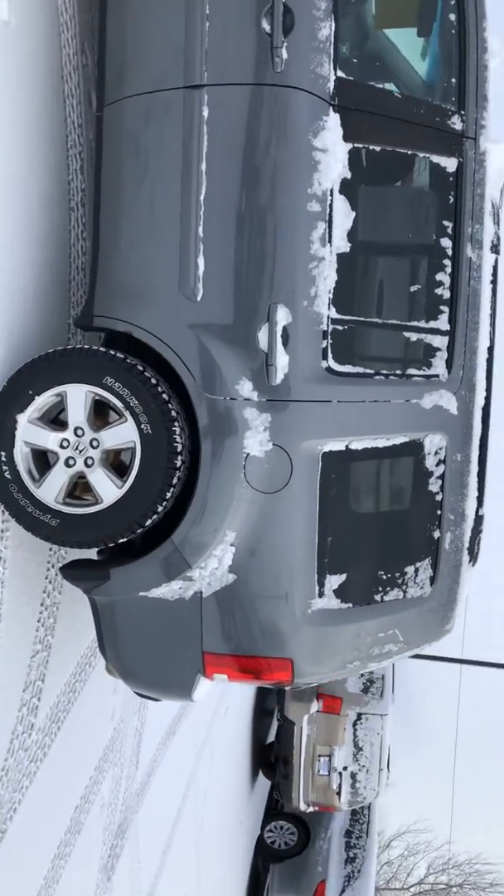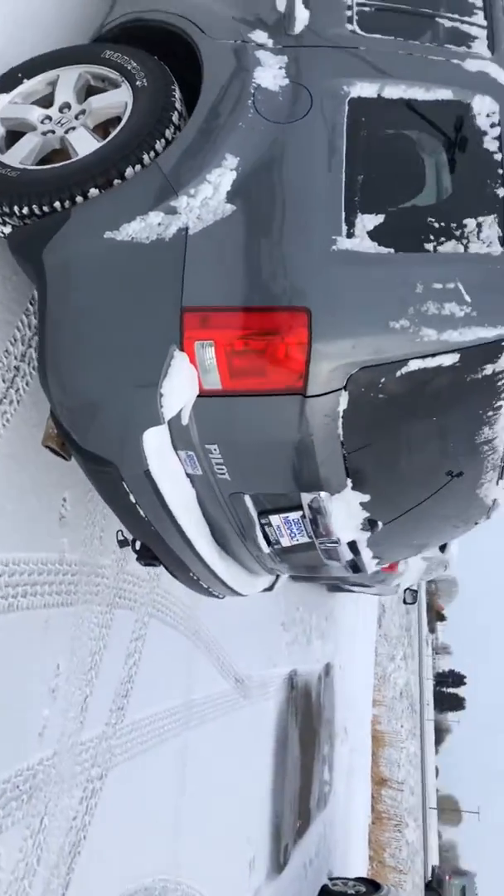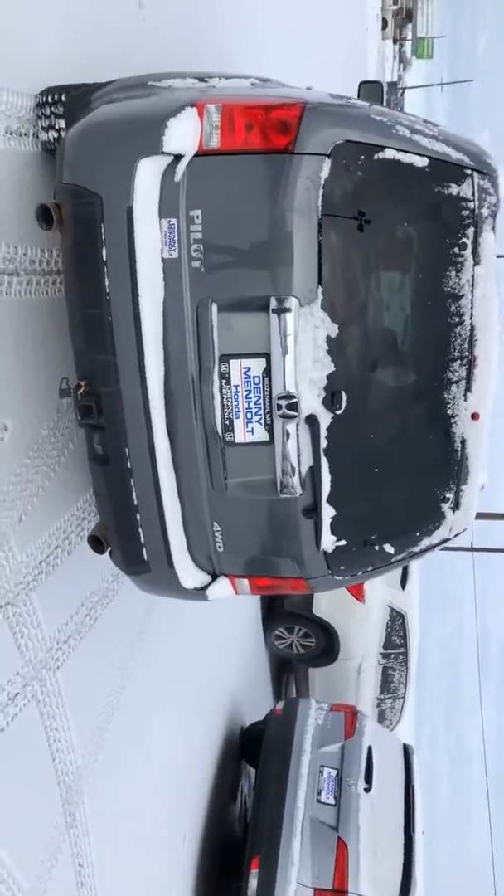Very nice. It has leather interior, roof rails, and already has a hitch on it. The interior is black.